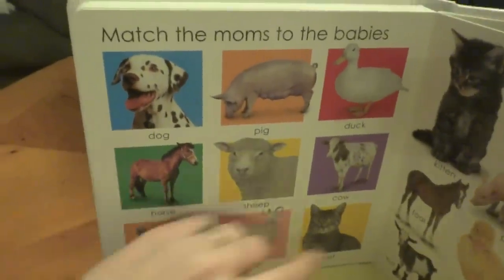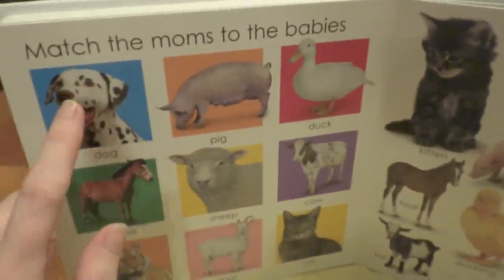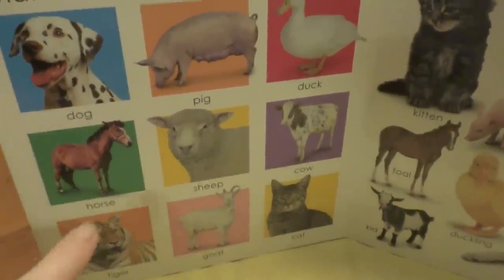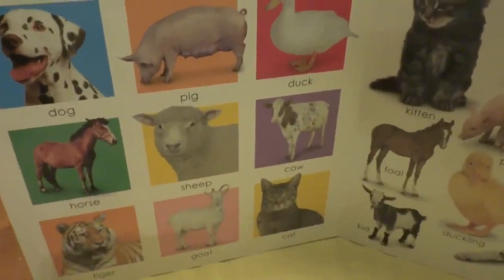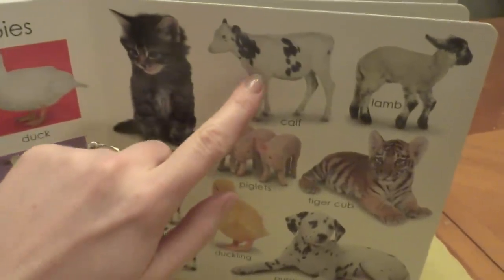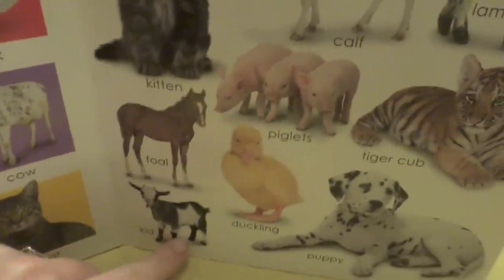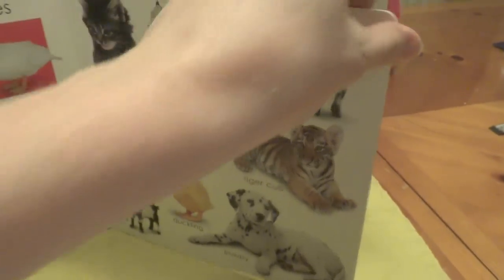Wow! We get to see the moms and the babies. We have a dog, a pig, a duck, a cow, sheep, horse, tiger, goat, and cat. Over here are the babies. We have a kitten, a calf, a lamb, tiger cub, piglets, foal, kids, duckling, puppy, and again the tiger cub. So cute!